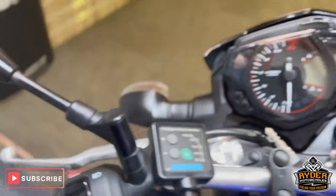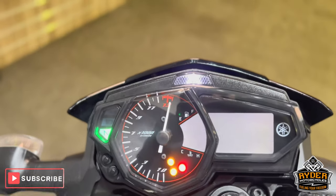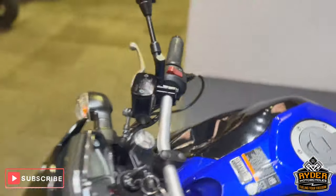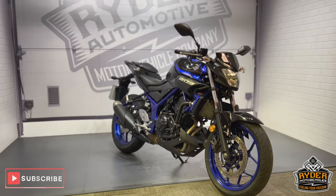It does also have the Oxford heated grips. The dash does as it should. Great A2-friendly bike. If you'd like to know any more about the bike or would like to go and view the bike, it's at Riding Motorcycles, Castle Road, Salisbury.